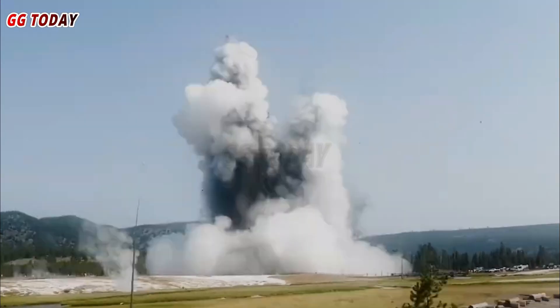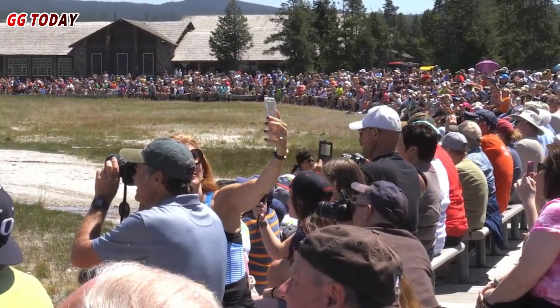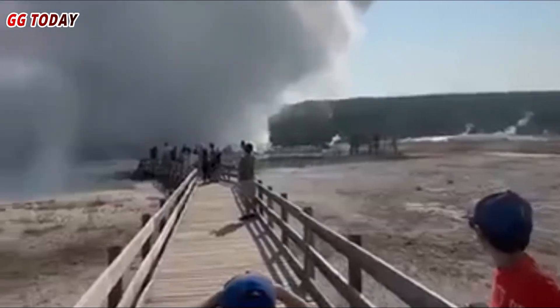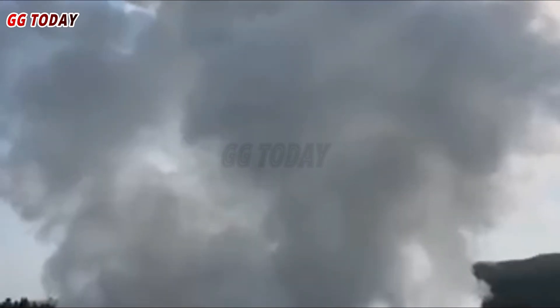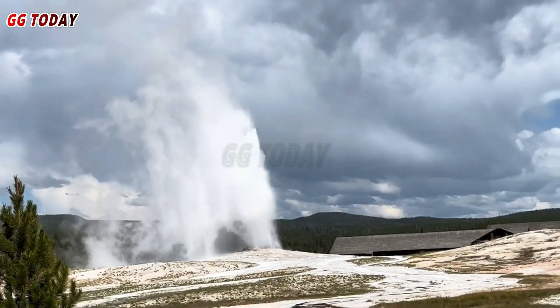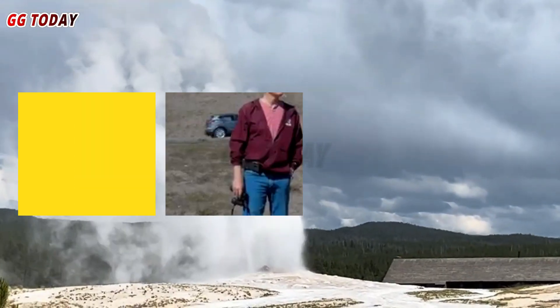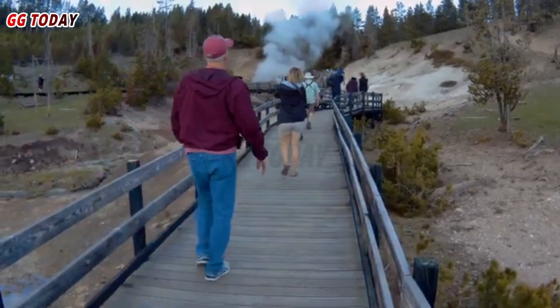Yellowstone National Park experienced a significant hydrothermal eruption on the 23rd of July, 2024. The eruption occurred in Biscuit Basin, a popular area known for its geothermal features. Hydrothermal eruptions occur due to sudden pressure changes in the underground water system. These eruptions can eject hot water, steam, and rock fragments into the air, and are relatively common due to the extensive geothermal activity in the park.